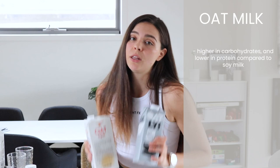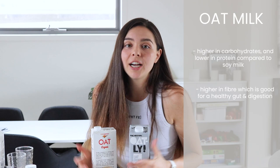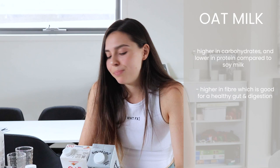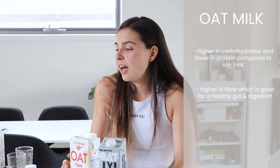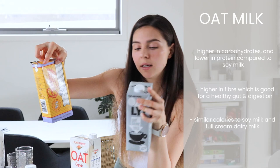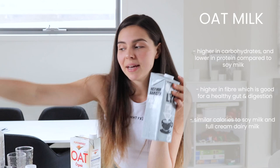Oat milk has about double or more the carbohydrates compared to soy milk, and a quarter or less of the protein. If you're looking for something higher in protein, definitely opt for soy milk rather than oat milk. Oat milk is also higher in fiber since it's a carbohydrate source. In terms of calories they're quite similar to soy milk. I'm rating oat milk an 8 out of 10 for nutrition.